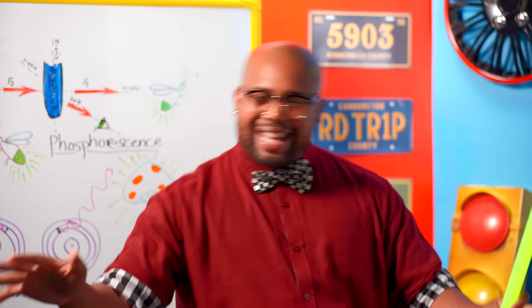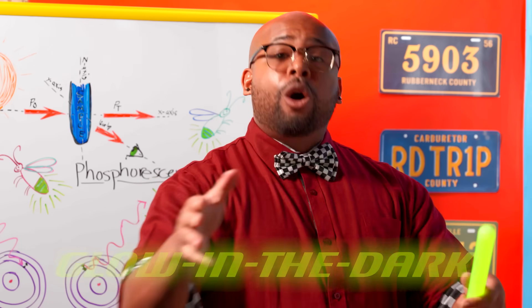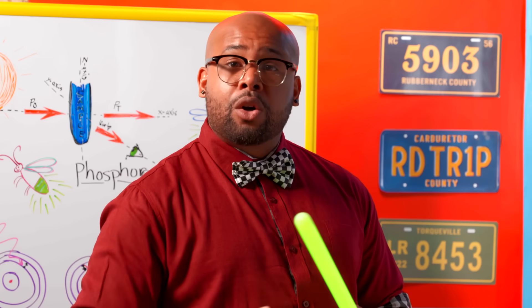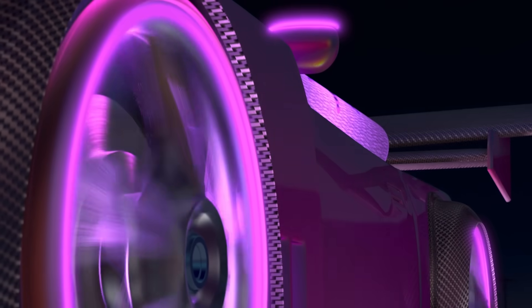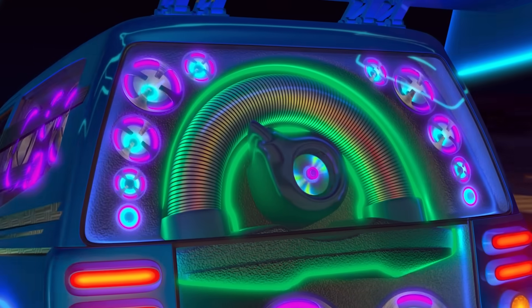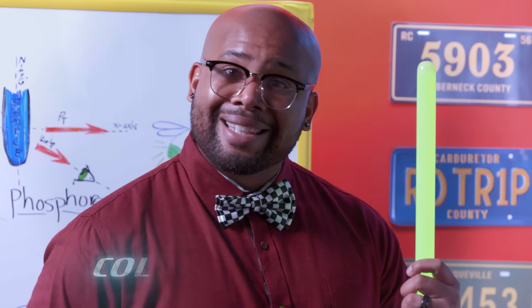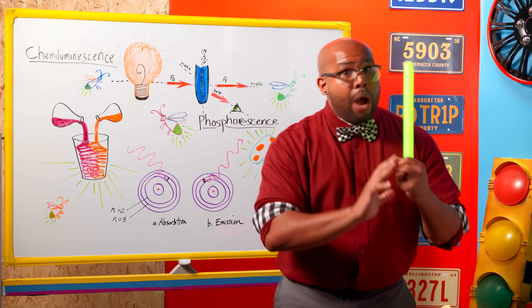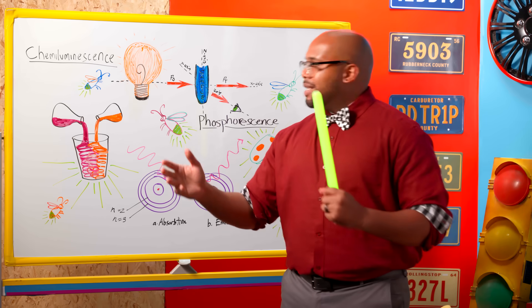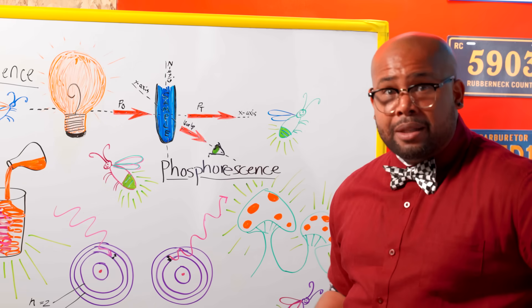Let's get to some science. How do you define glow in the dark? Well, all things that glow in the dark have what is called luminescence. Luminescence, put simply, is light generated by certain materials without using heat. Basically, it's cold light. Which is how I can continue to hold this handy-dandy glow stick without it burning my hands — unlike a light bulb. Oh my gosh, that's hot. That's definitely not luminescent.